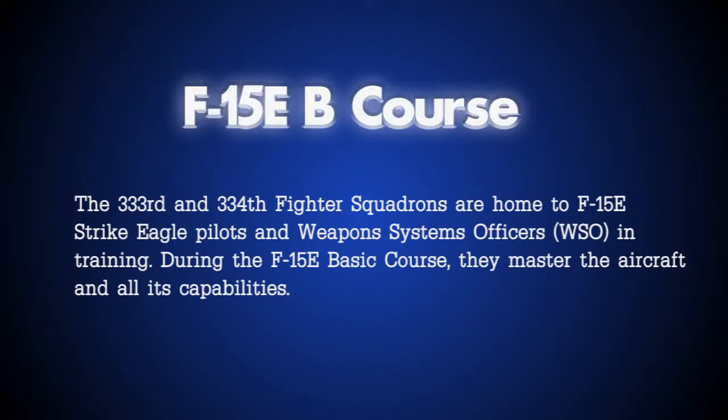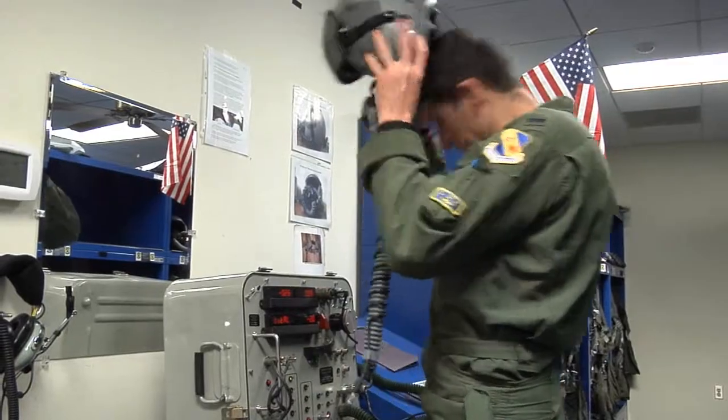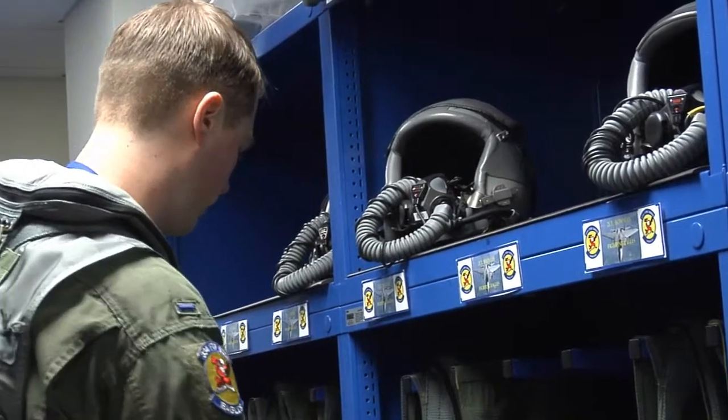All future F-15E pilots and weapons systems officers come through Seymour Johnson Air Force Base. There are a lot of things that the F-15E can do and a lot of things we have to provide to the combative commanders all around the world. So we have to be proficient in any one of those tasks so that when we're called to do a given task we're prepared to the best of our abilities.